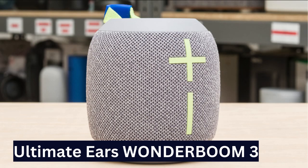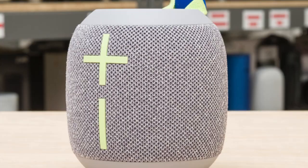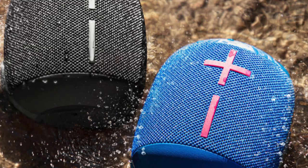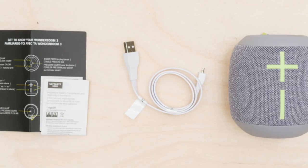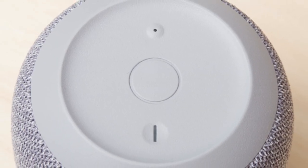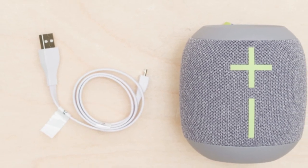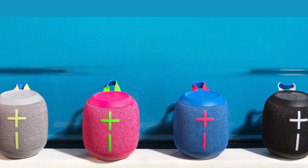Best Small Waterproof Bluetooth Speaker: Ultimate Ears Wonderboom 3. Ideal for poolside vibes. While slightly larger, it's built to withstand the elements, even floating in water. With IP67 dust and water resistance and impact protection, it's party-ready. The 360-degree design ensures clear sound from all angles, perfect for group settings. Enjoy over 22 hours of playtime on a single charge, minimizing recharging hassles. Comes with a built-in hook and a variety of colors, though lacking voice assistant support.